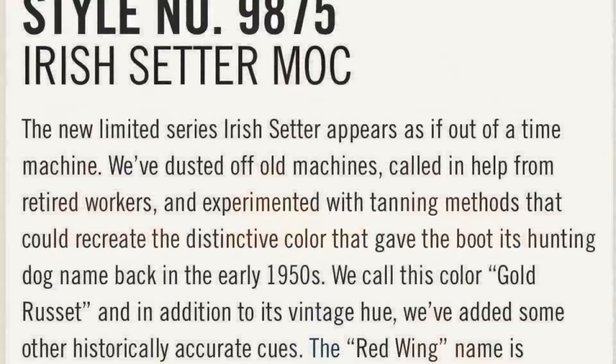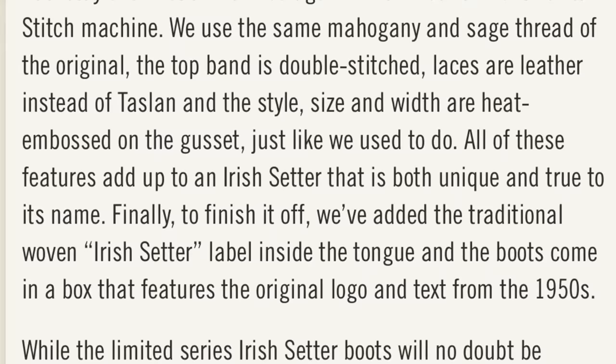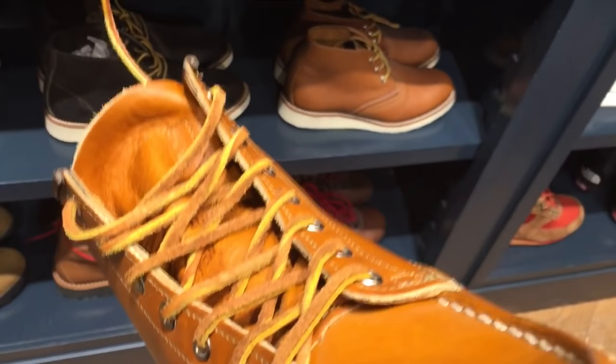This is the Irish Setter Mock from Red Wing, style number 9875. This is basically Red Wing taking the Irish Setter brand back to its origins — taking the Irish Setter label and putting it on a boot that was actually one of the original Irish Setter styles. Since this boot is a limited edition and is only available at certain exclusive locations, I thought I would give everyone a first look at this boot and share my initial impressions.